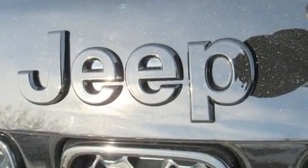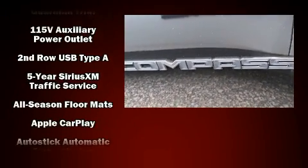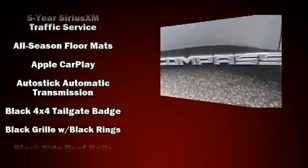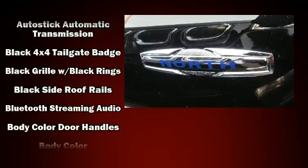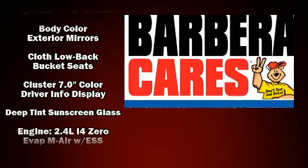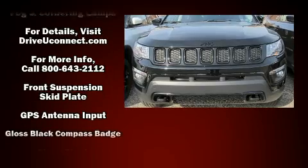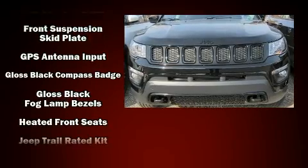one-touch window functionality, an outside temperature display, front fog lights, skid plates, a roof rack, rear wipers, and voice-activated navigation. Audio features include an AM/FM radio, steering wheel mounted audio controls, and six speakers enhancing the